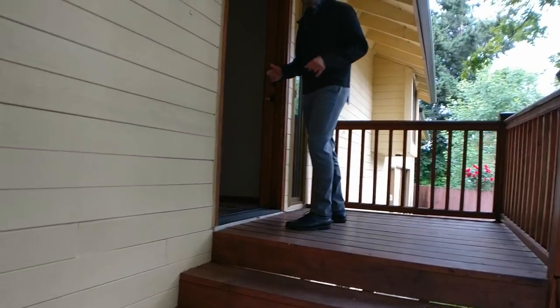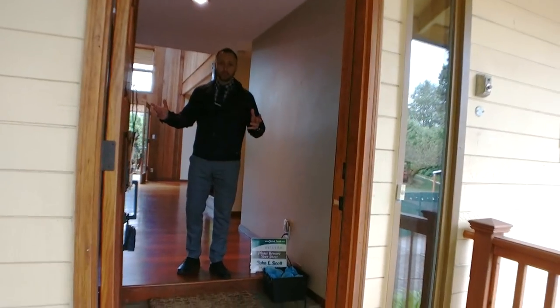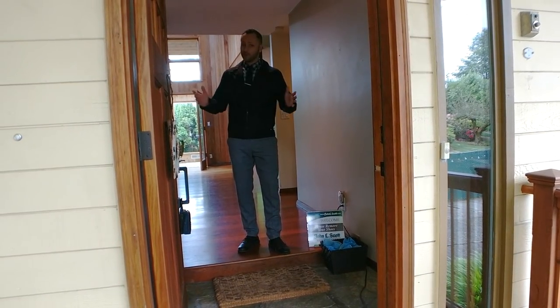This house has some great hardwood floors, which you're going to love, but that does mean that we've got to put booties on — booties on our feet. A little cumbersome for some people, but not for us realtors.